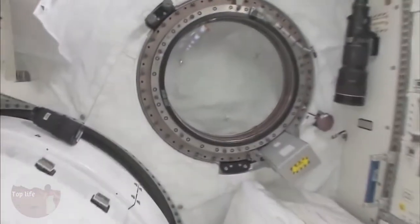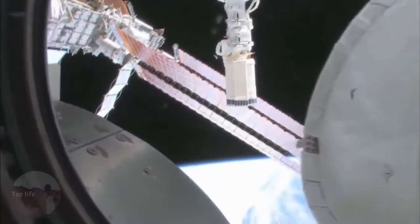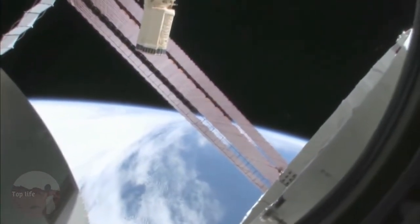Let's take a quick look out the window before it gets dark outside. We're going around the world every 90 minutes, so we get to see a lot of sunrises and sunsets. Oh my goodness, it's beautiful up there. This is looking out the port side of the space station — actually the front port side of the space station.